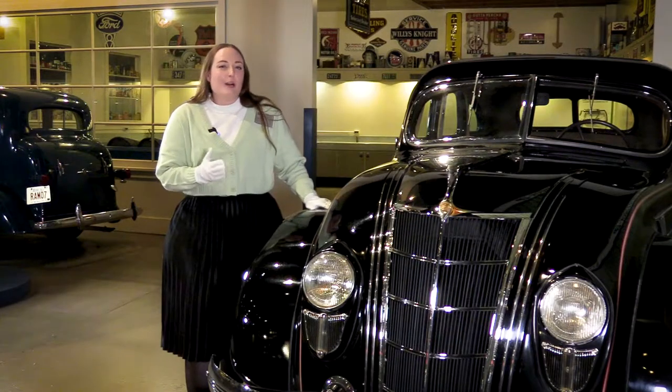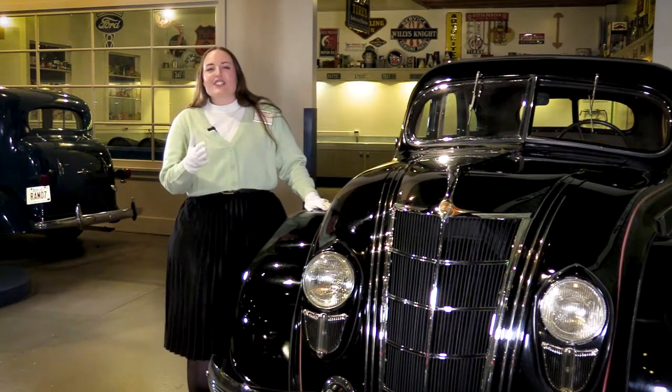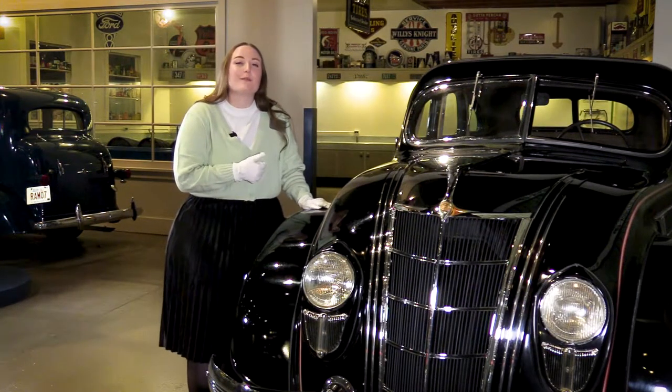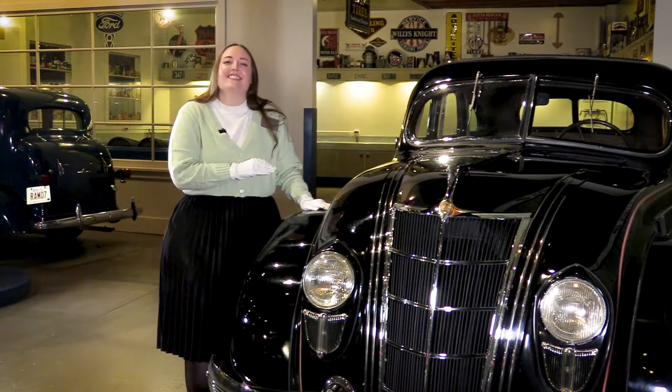These delays created an opportunity for General Motors to launch an advertisement questioning the safety of the Airflow. Chrysler knew there was no truth to these claims, and they sought out to prove it with some highly entertaining and unusual ad campaigns and stunts.